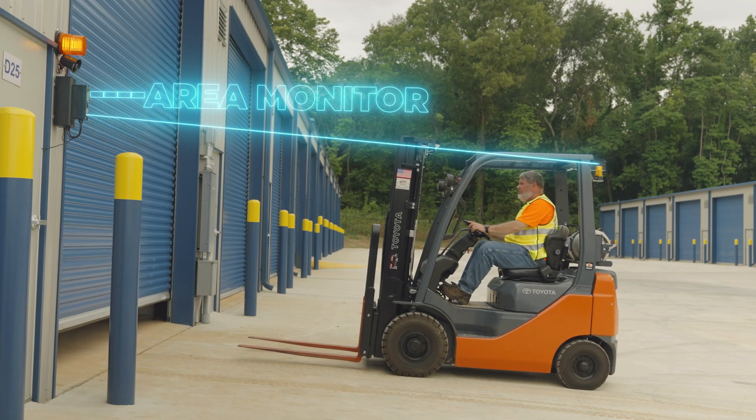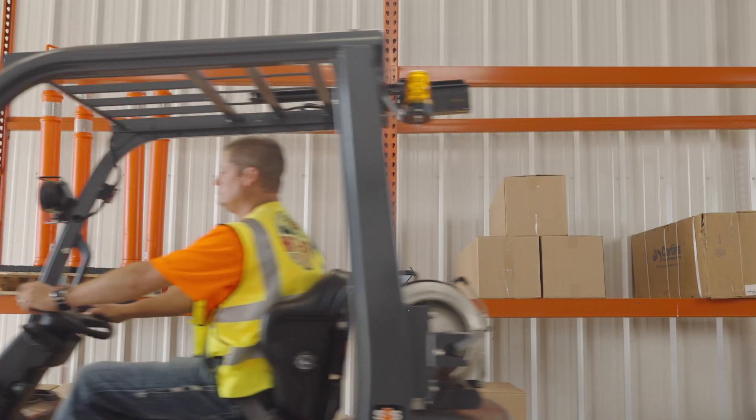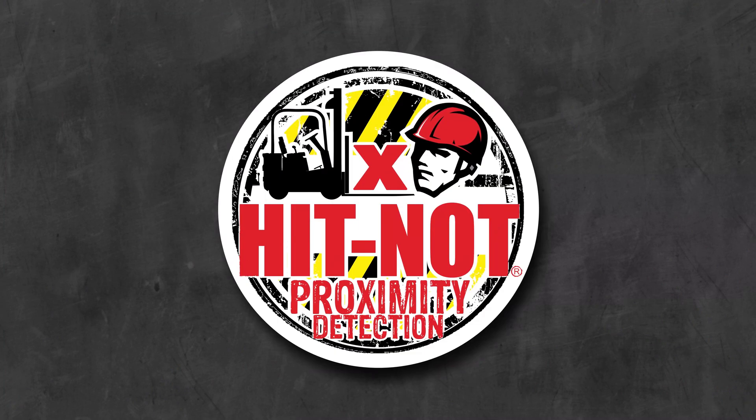HitKnot offers a full range of other optional devices designed to increase your environment's safety and productivity. With this powerful, low-cost safety system, you can save time, save lives, and save money. HitKnot. Detect. And Protect.